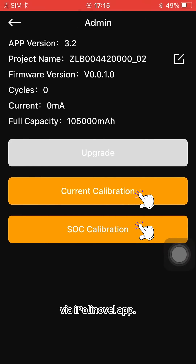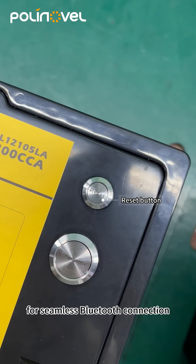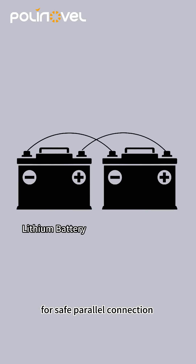For convenience and safety, a reset button enables seamless Bluetooth connection, and an emergency switch allows jump-starting the engine. The battery is also enhanced with a current limiter for safe parallel connection with lead-acid batteries.